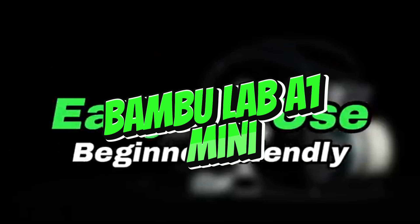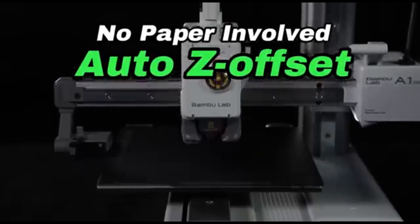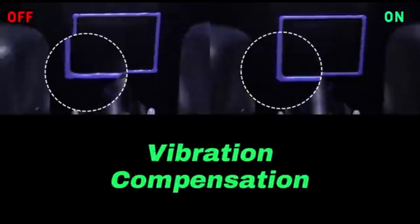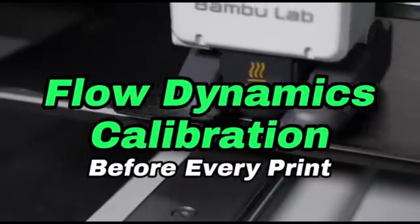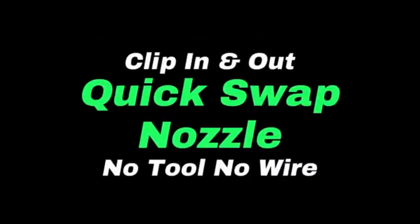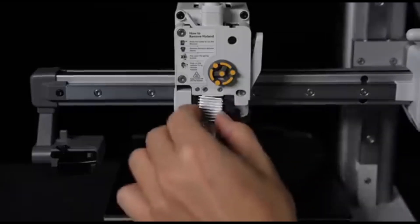Number 4: Bambu Lab A1 Mini. The Bambu Lab A1 Mini is a small but capable 3D printer for enthusiasts, hobbyists, and professionals looking for precision and portability. Its tiny size makes it a great solution for individuals with limited space, and it's engineered to produce exceptional print quality while preserving user-friendly operation. Despite its small size, it does not sacrifice performance. With high-resolution printing capabilities, you can experience intricate details and smooth surfaces.